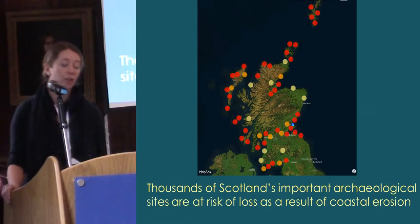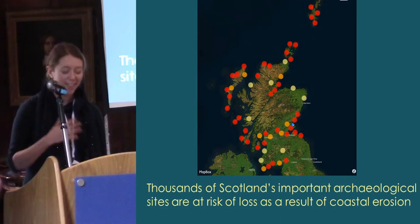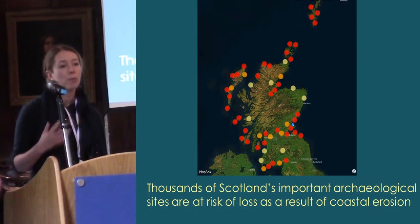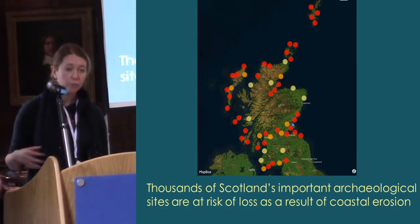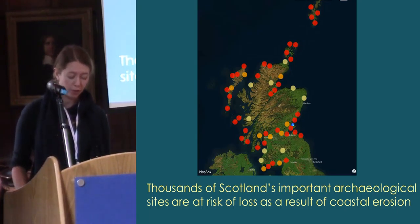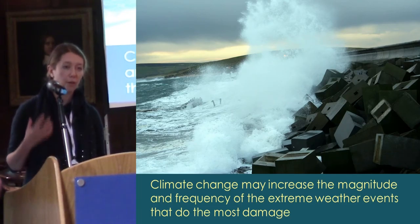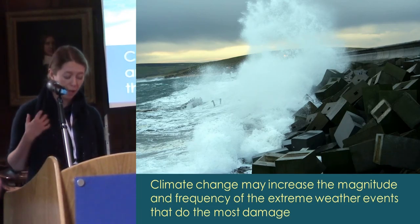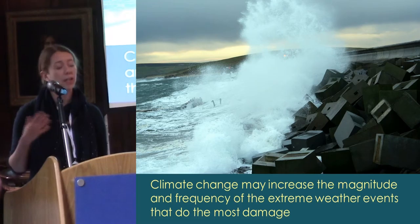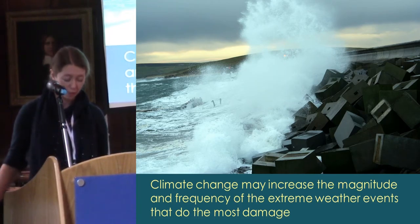Just to start off by having a quick look at the heritage that we work with — Scotland's coastal area has always been a very favoured location for settlement, largely due to geography and access to natural resources. But that does mean that we have this issue of our cultural heritage under threat from erosion, exacerbated by issues of climate change, sea level rise, and increased storminess.